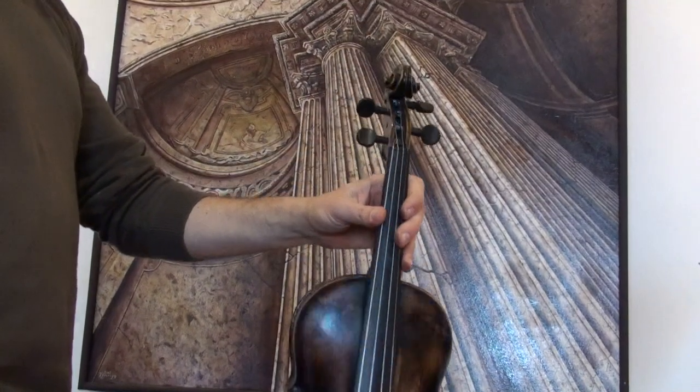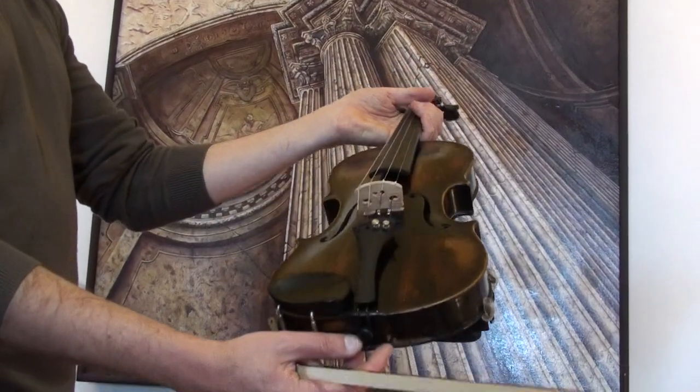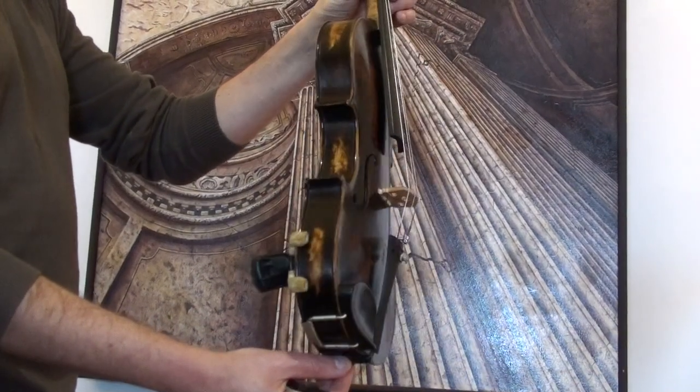In our workshop the violin received a new set up with newly fitted elder evening pegs, elder evening chin rest and tailpiece, a new bridge and new strings.